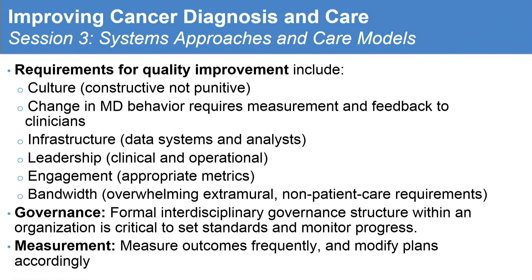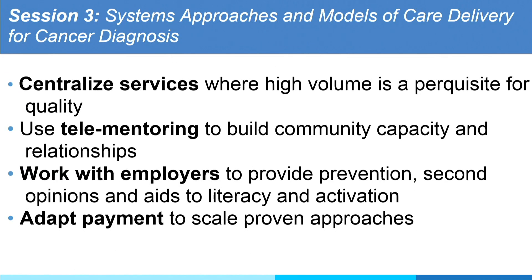Requirements for quality improvement again come down to culture change and MD behavior — it requires measurement and feedback. We're all competitive and we all want to be the best; nobody wants to have a C. But how to improve: measure, peer learning, educate, and then go back. Engagement, bandwidth, governance, and then measure, measure, measure.